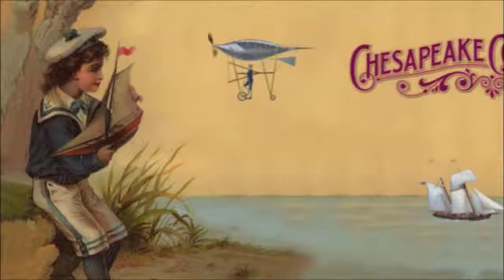It really all should be a book. I'm Ria Feiton. Join me this week for Chesapeake Collectibles.